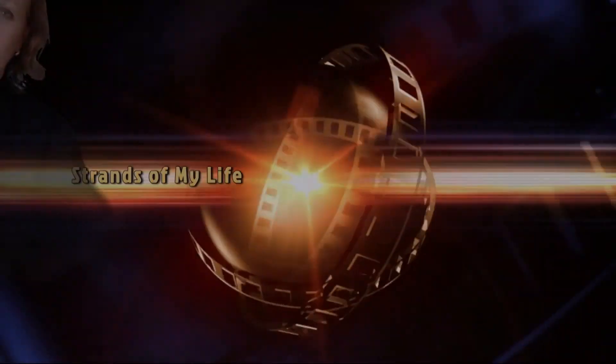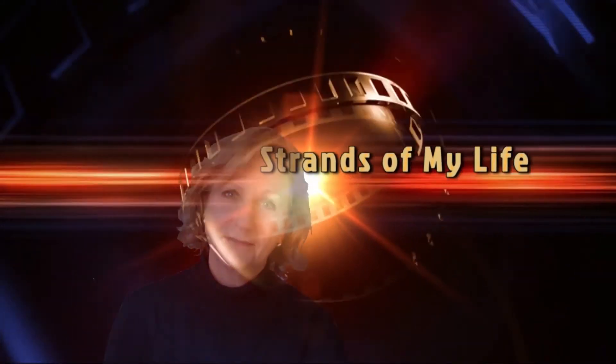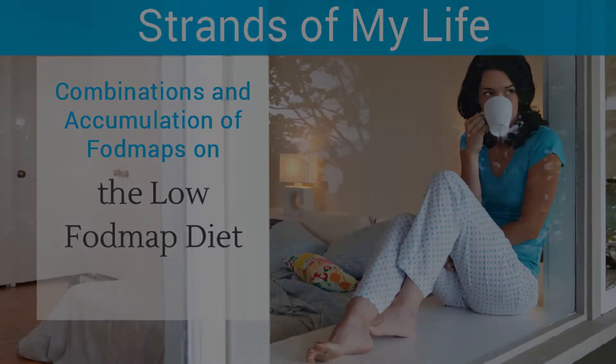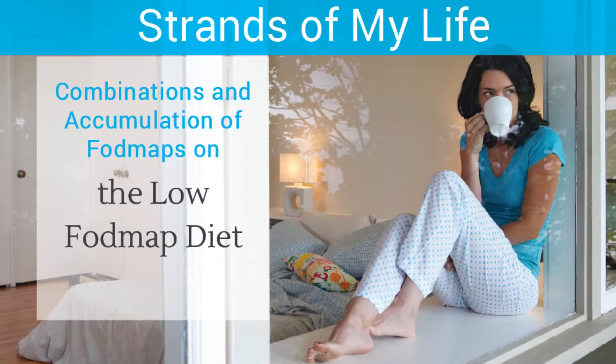Welcome to this video. Today I'm going to talk to you about combinations, amounts and accumulation of FODMAPs. My name is Suzanne Perazzini and I'm the author of two low FODMAP cookbooks and the creator of two low FODMAP coaching programs.